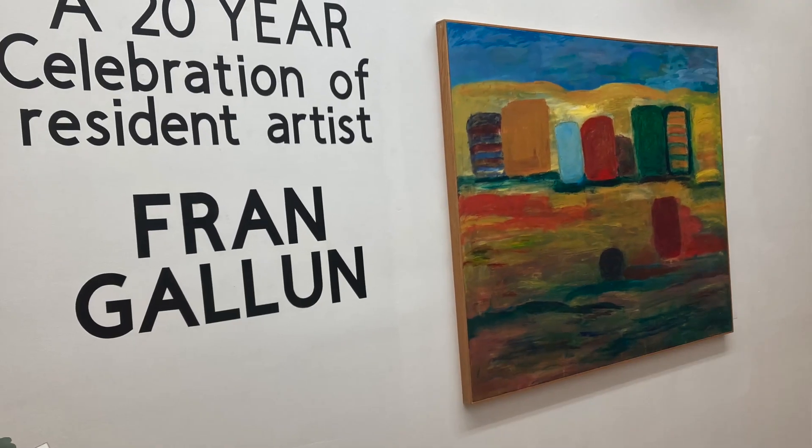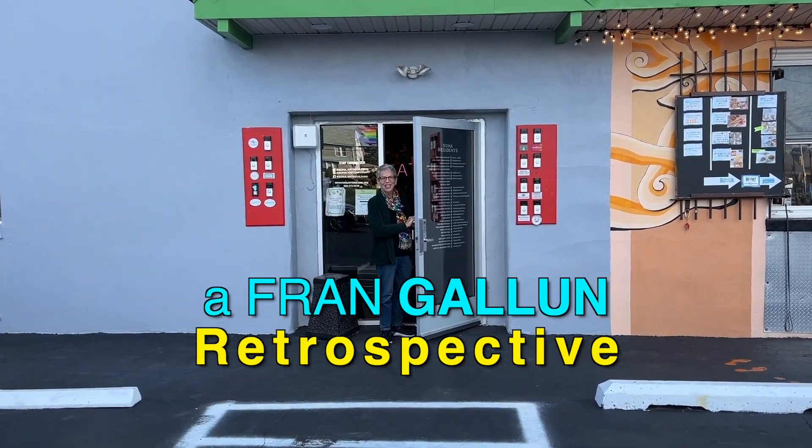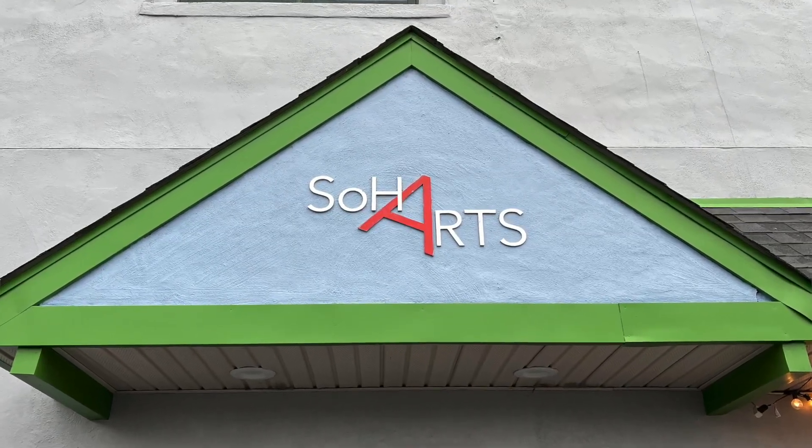I recently went to my friend Fran Gallin's art show. Hi, Fran! Hi, John! Great to see you! Where are we? We're at the Soho Arts Building!